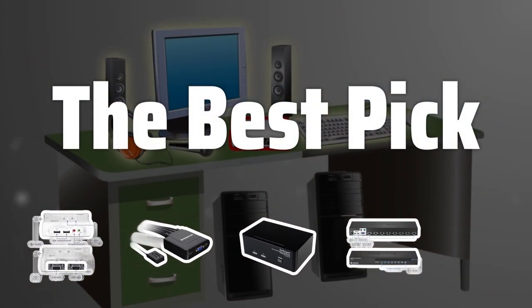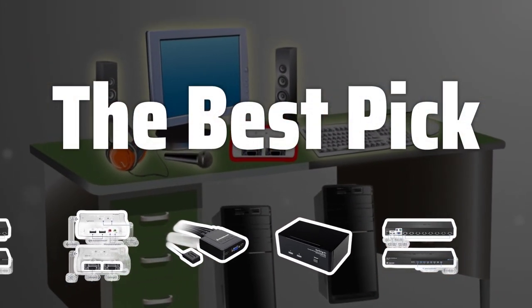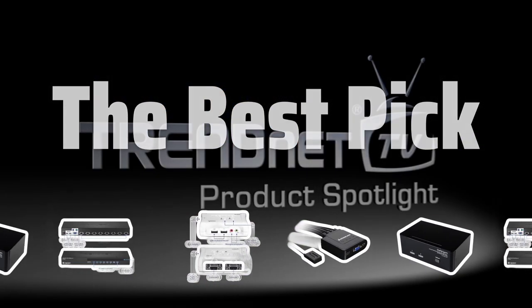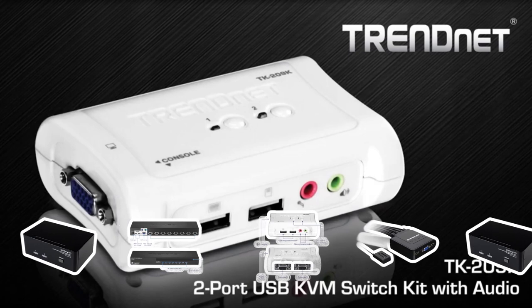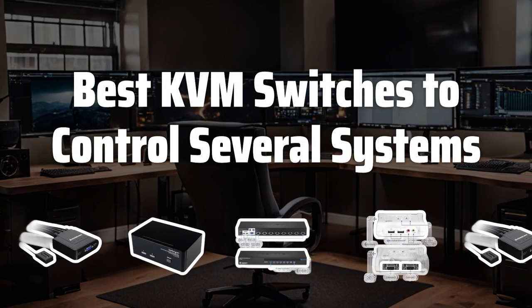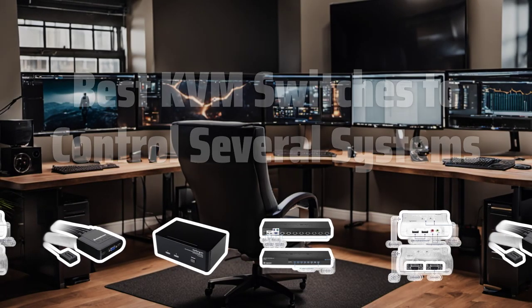Welcome to the best pick. Tired of juggling between multiple keyboards and monitors? Say goodbye to the hassle with the best KVM switches for controlling several systems at once. Now let's take a look at the best KVM switches to control several systems we chose for you.